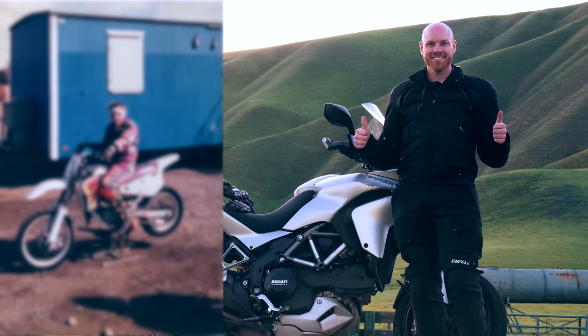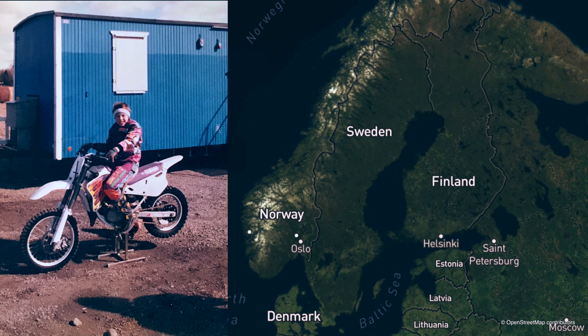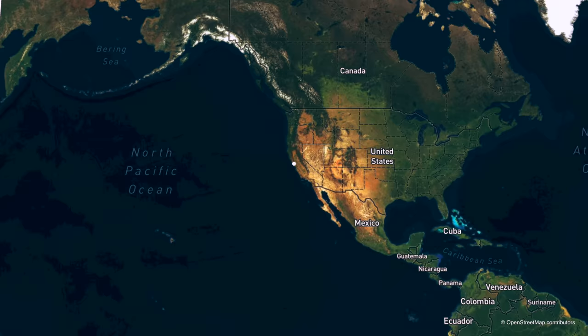I moved to California in 2015. Before that I grew up in Sweden, which is right next to Norway. Even though I lived nearby, I never had the time or the possibility to do a motorcycle trip there. This year I booked a trip to Sweden to visit my family, and after that to rent a motorcycle in Sweden and ride into Norway.